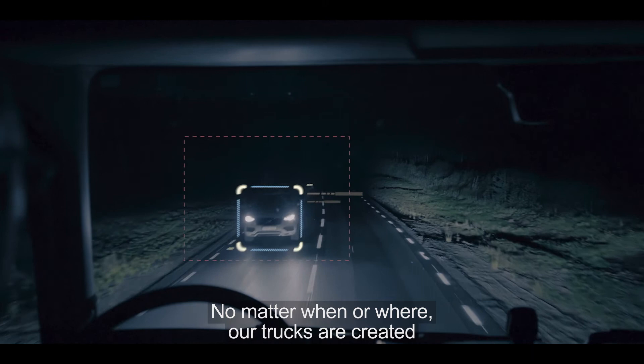No matter when or where, our trucks are created to make every journey as safe as possible.